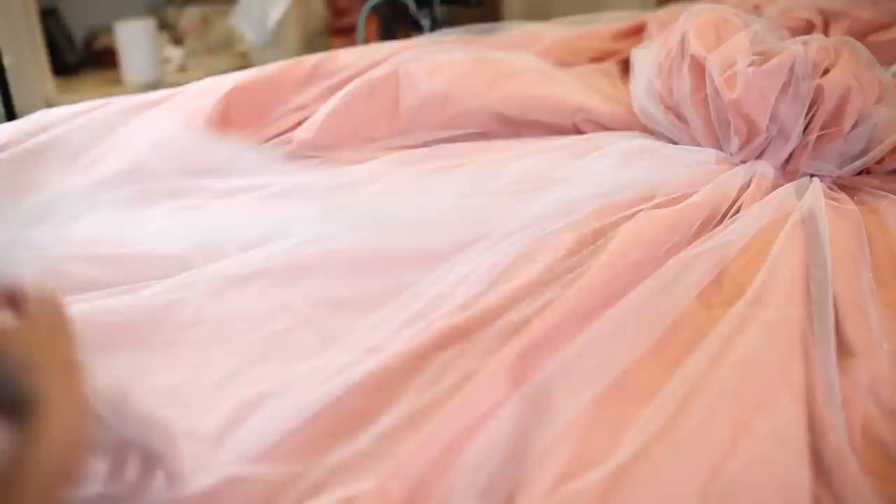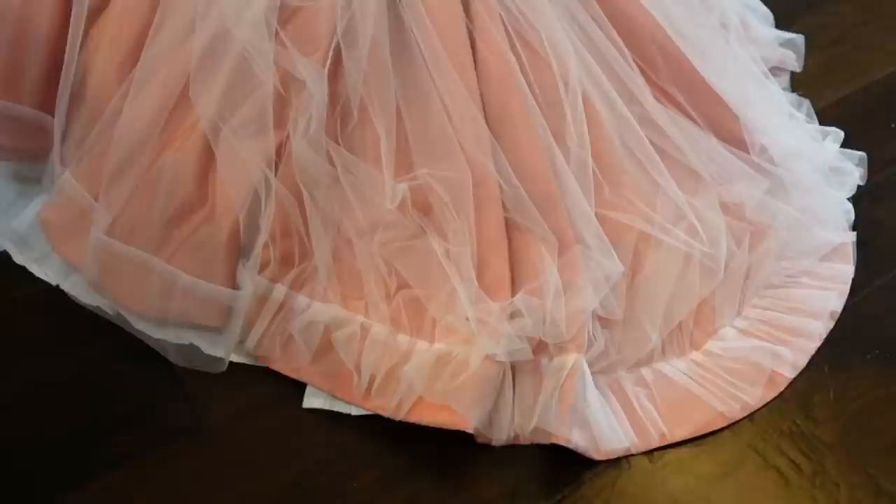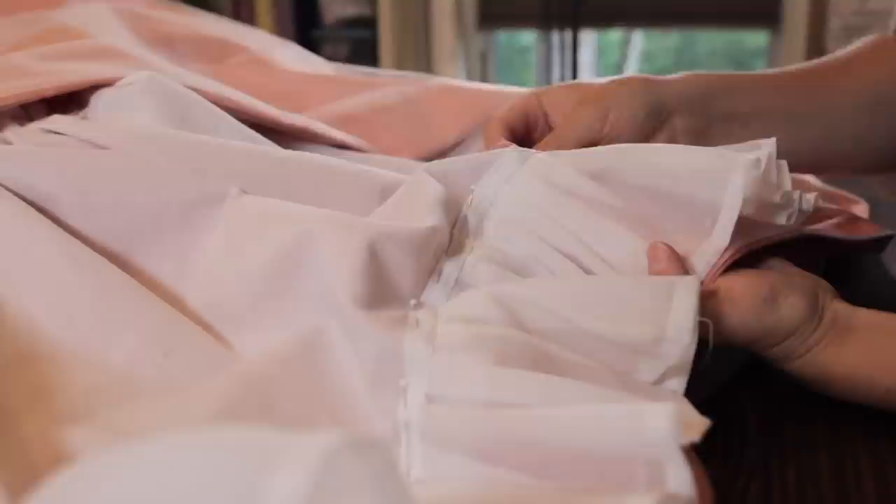Now it's on to the faced hem, which is hand sewn in place. Then the netting is hemmed by attaching a section of netting, and at the back of the train this hem of the netting is gathered up and attached to the silk hem. I also attached a dust ruffle underneath to help keep the silk from getting dirty on the floor.